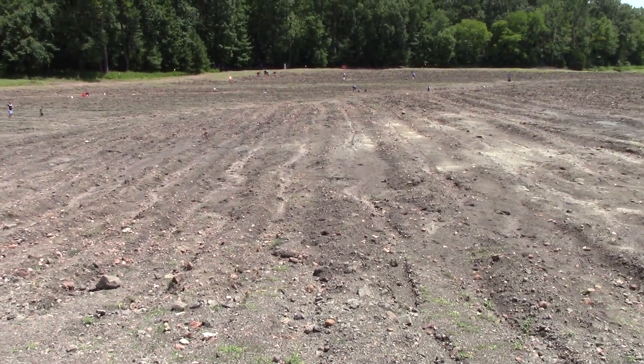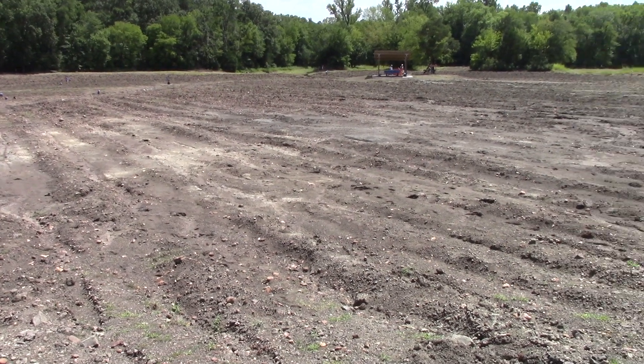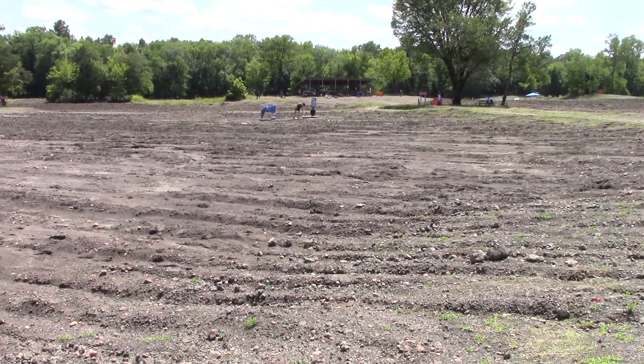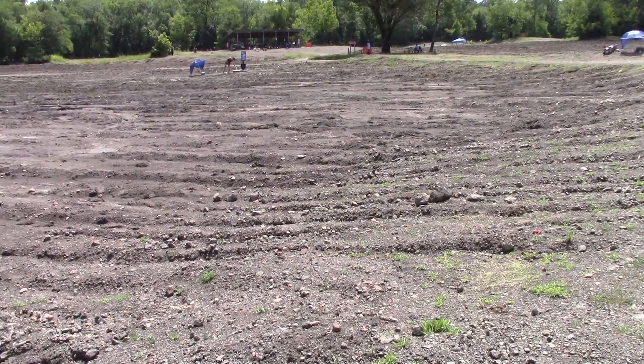Today is July 17th, 2019 and Hurricane Barry, or the remnants of it, dumped over 13 and a half inches of rain on the Diamond Search Field in 12 hours yesterday from midnight to noon.